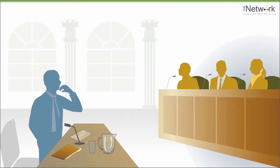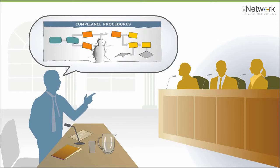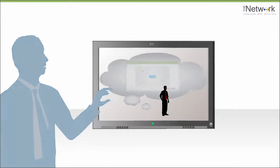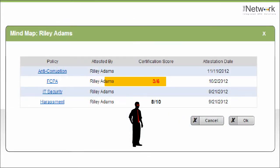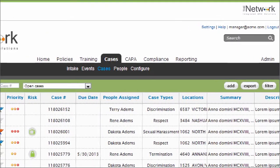In the unfortunate event that you need to prove that an employee knowingly evaded controls or knowingly ignored a policy, you can demonstrate compliance knowledge: the policies attested to, the training undergone, certifications, test scores, incidents reported through your hotline, and any cases the person was involved in.